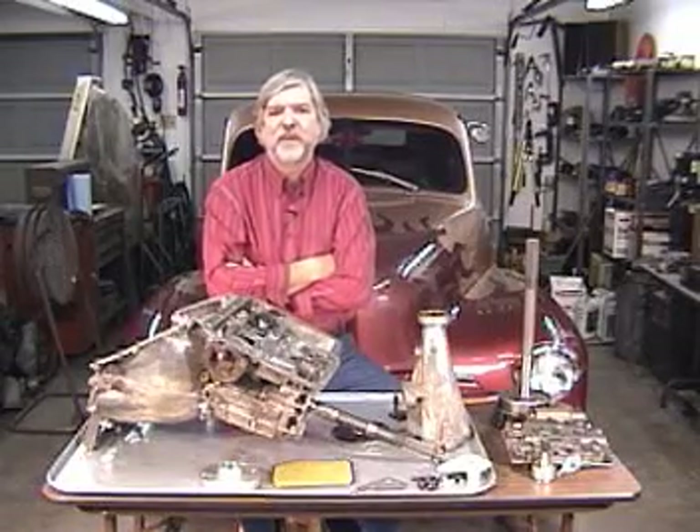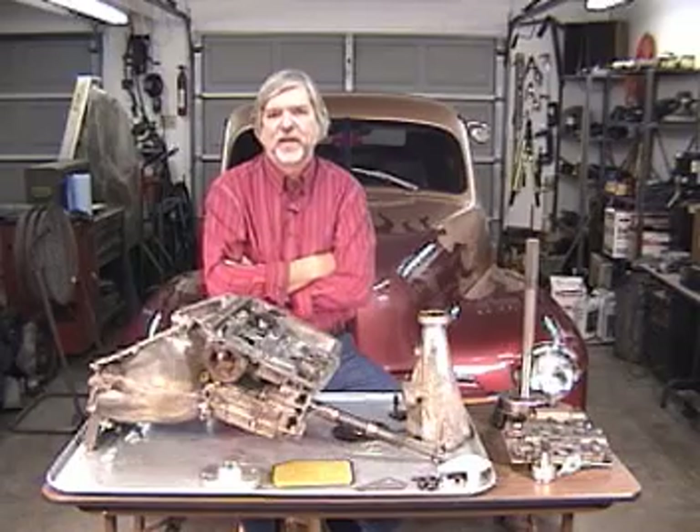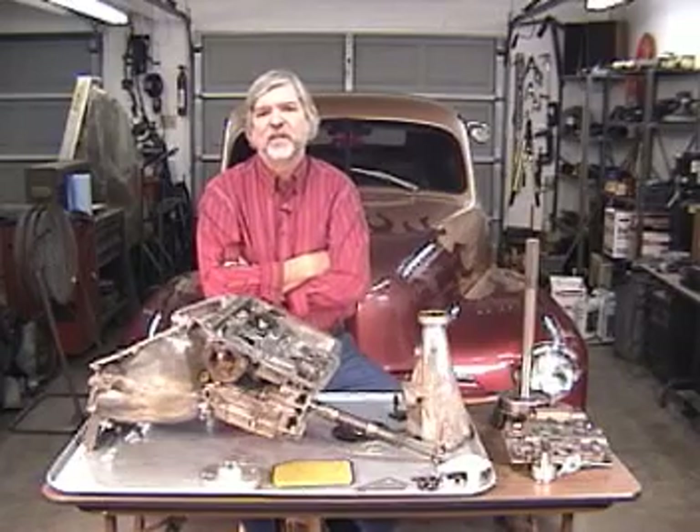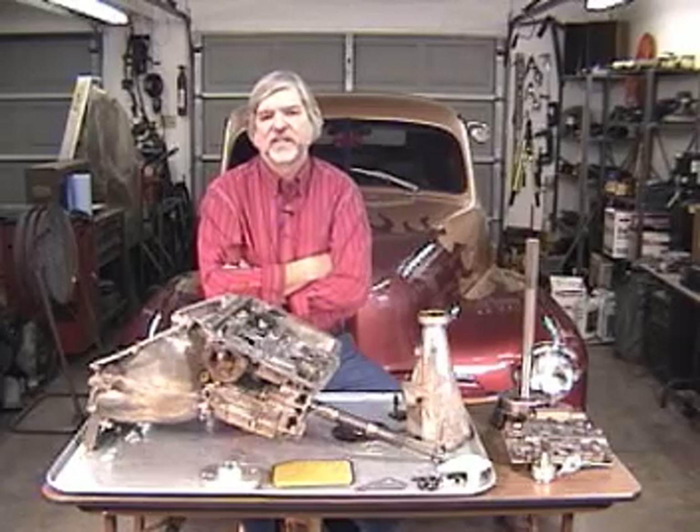Hi, I'm Ken Collins of Bad Shoe Productions. I'm a Senior Master Ford Technician with nearly four decades of experience. The combination of my profession, love of photography, filmmaking, and the car hobby has led me to produce an ongoing series of automotive how-to videos, specializing in Ford powertrains.